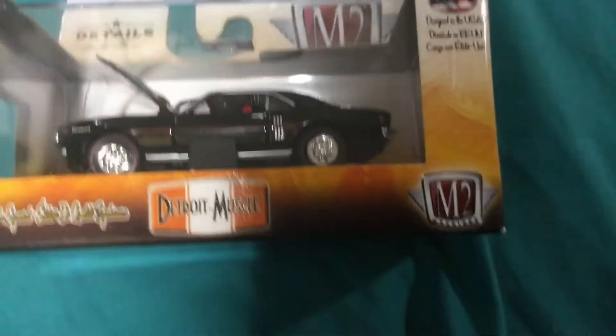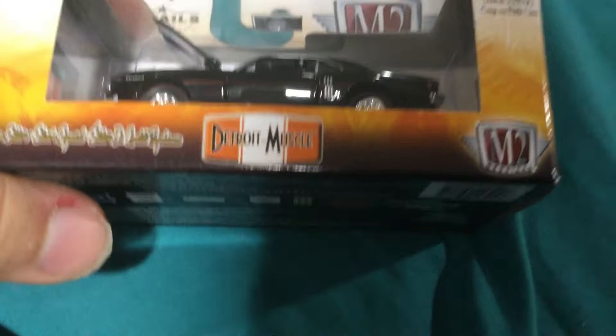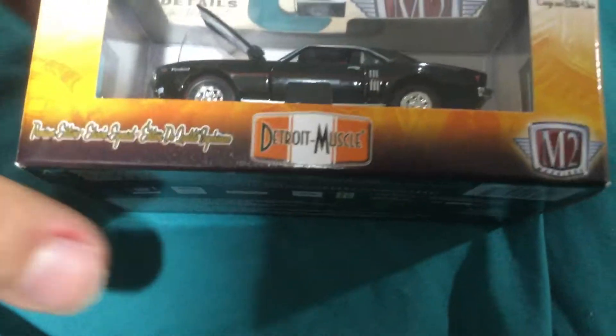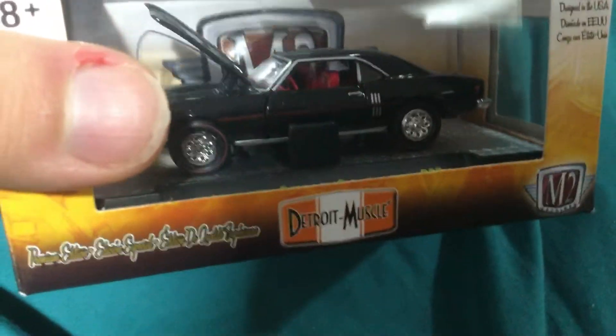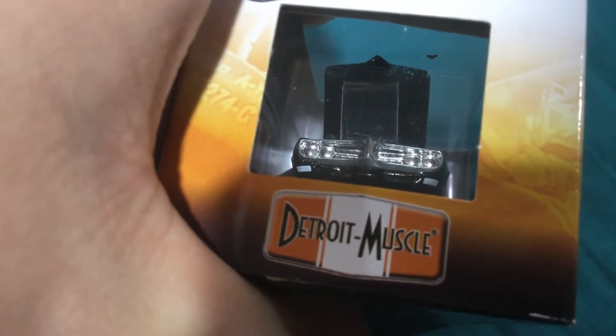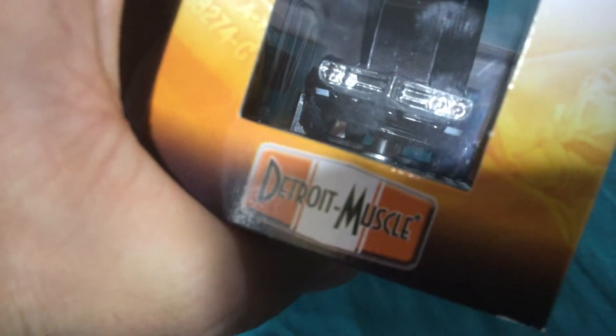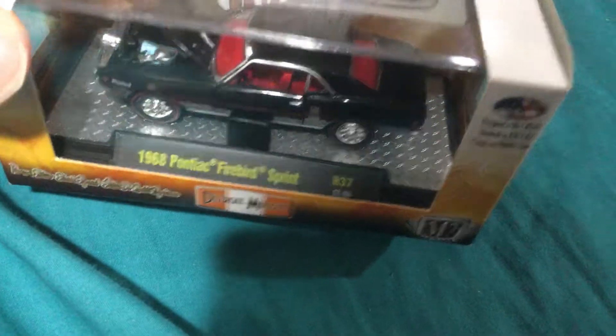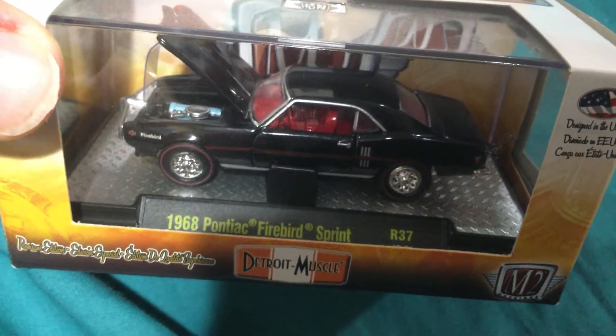Now we're going to look at the car. This is a Detroit Muscle — however you want to pronounce it; I bet every country pronounces it differently. Let's look at the front of it. For a '68 Pontiac Firebird Sprint, I don't know if anybody out there owned one of these.